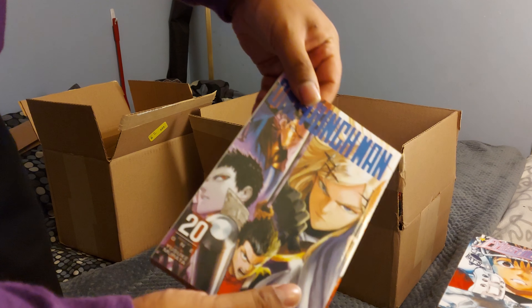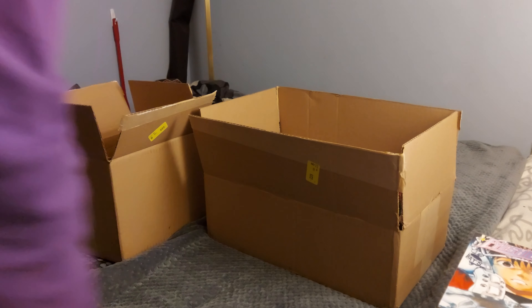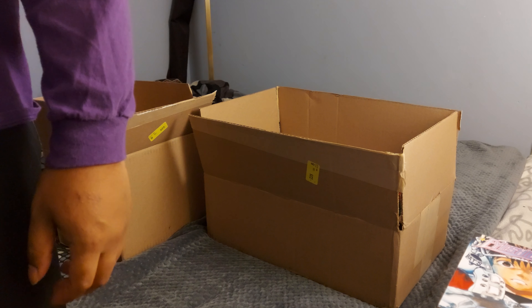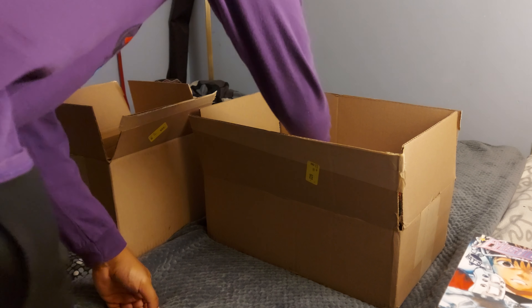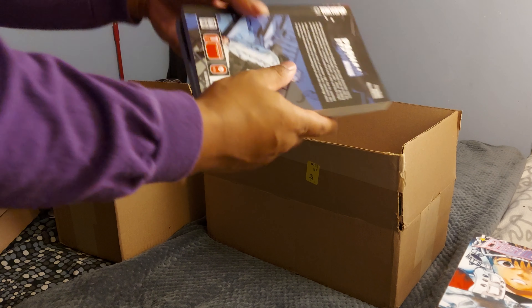One Punch Man volume 20 in here! Oh baby. After this I'm only missing volumes 5, 9, and 22. I don't think volume 23 is out yet.